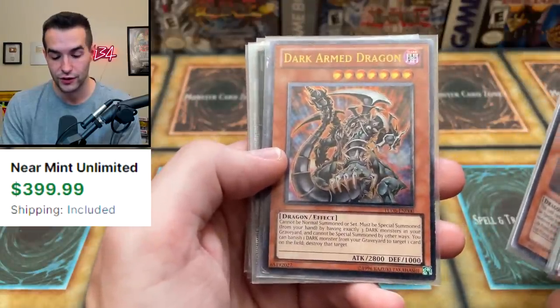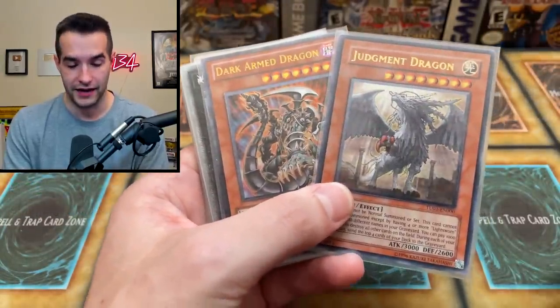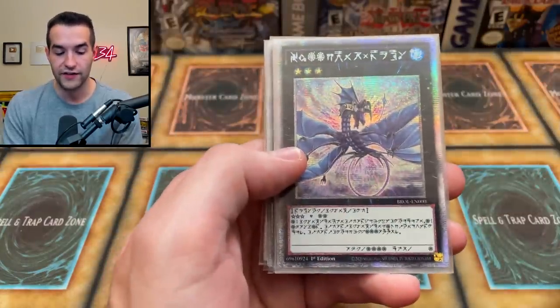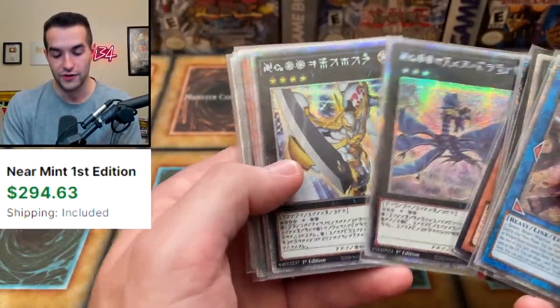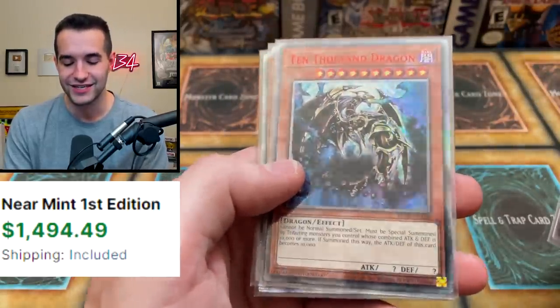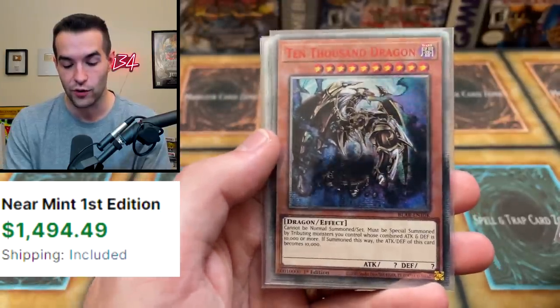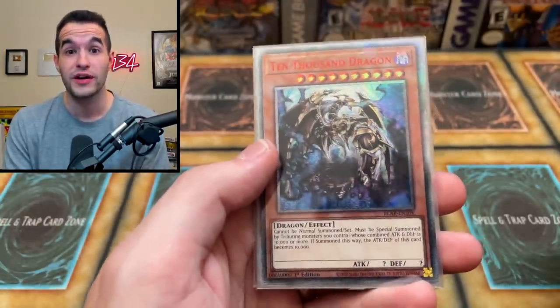We've got a Dark Arm Dragon — I also don't own this; this is Turbo Pack 1, so these are kind of the big boys out of Turbo Pack. We've got a Leviathan Dragon — very cheap actually but still a nice card. Utopia, also the Astral version — Utopia's worth a lot more though. 10,000 Dragon — we haven't seen one of these on the channel in a while since we graded mine, which was a while back, but beautiful, so expensive still.